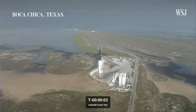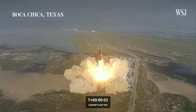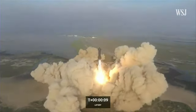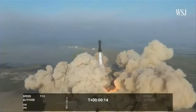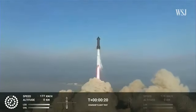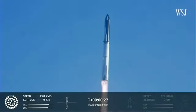Five, four, three, two, one. Booster chamber pressure is nominal.